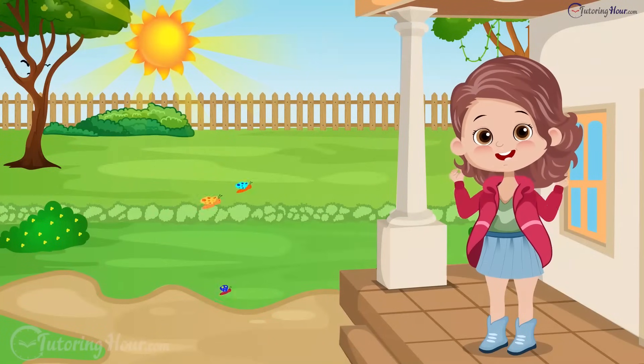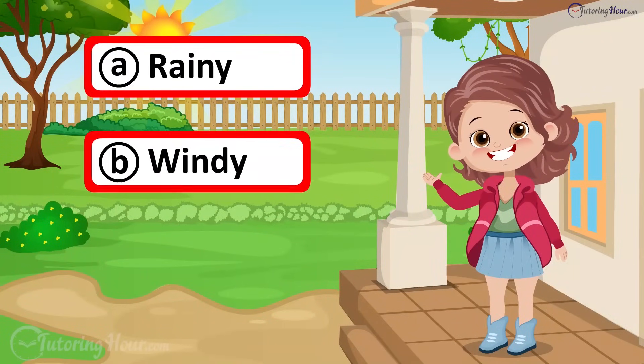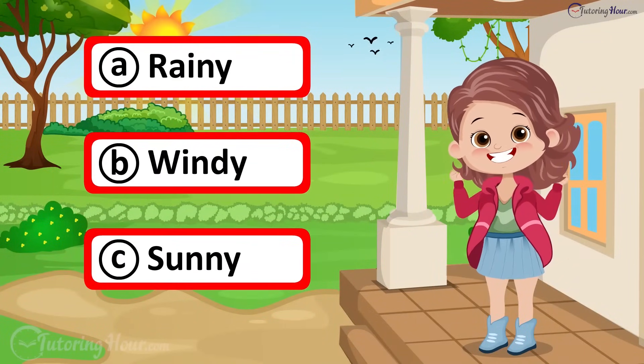What's the weather like today? A. Rainy, B. Windy, or C. Sunny?